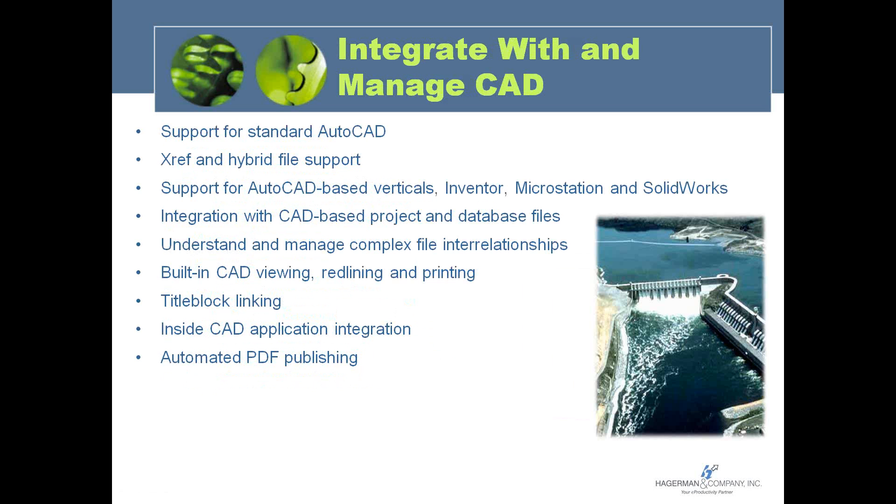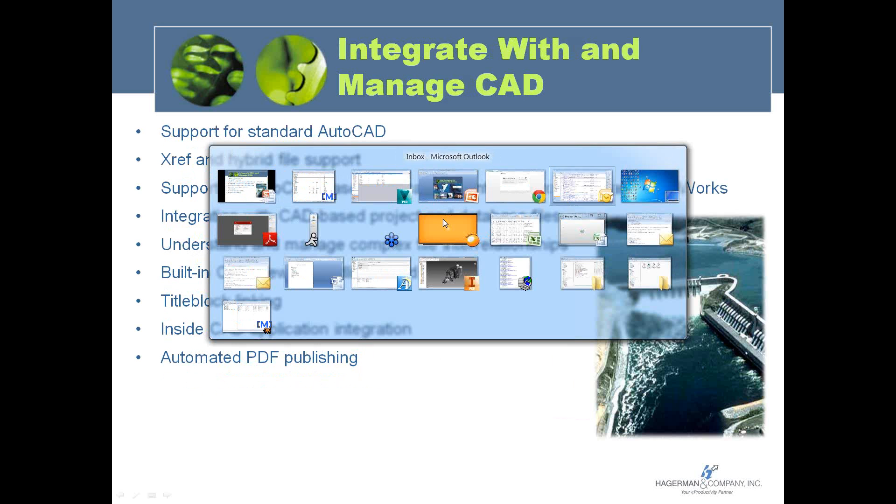Finally, automated PDF publishing is increasingly desired — instead of viewing the native CAD file, viewers see a PDF rendition that is automatically generated whenever a new CAD file is checked in or released. Those PDFs are then automatically available for viewers within the plant or to be sent out to outside vendors.